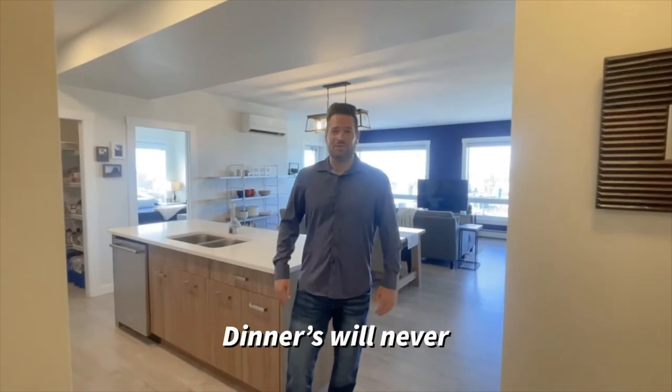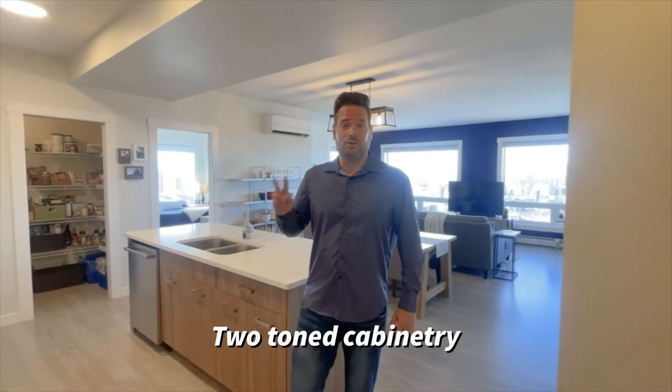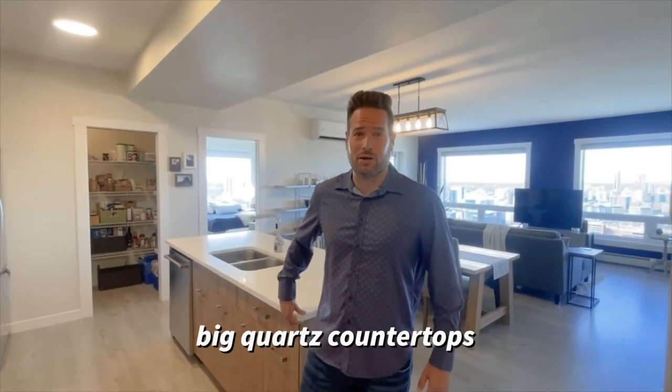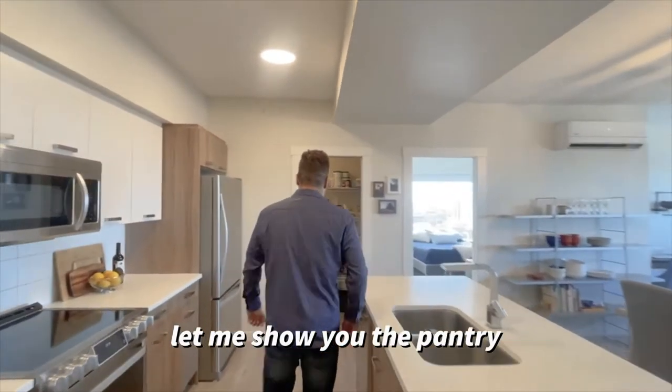Dinners will never be the same in this kitchen — two-tone cabinets, soft-close drawers, and everything. Let me show you the pantry.